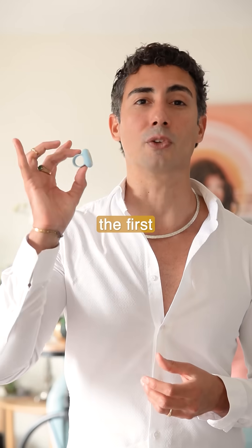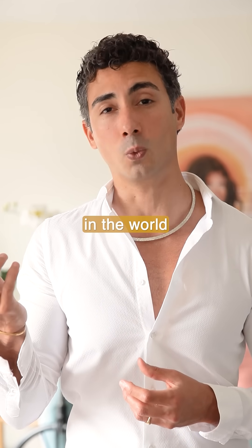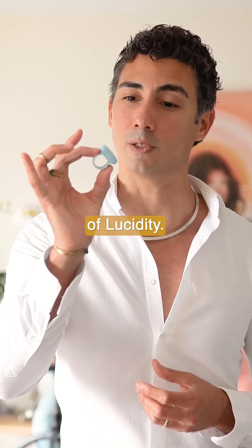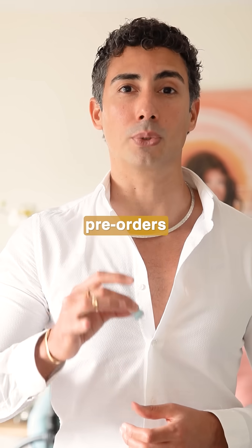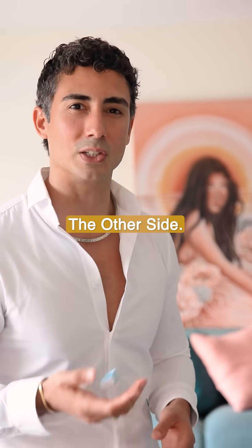Would you like to try it? Only for the first 100 people to sign up — this is your chance to be one of the first in the world to get your hands on the very first version of the Ring of Lucidity. Starting now, we're officially launching limited pre-orders for our very first beta testing group. So hurry up and sign up, and I'll see you on the other side.